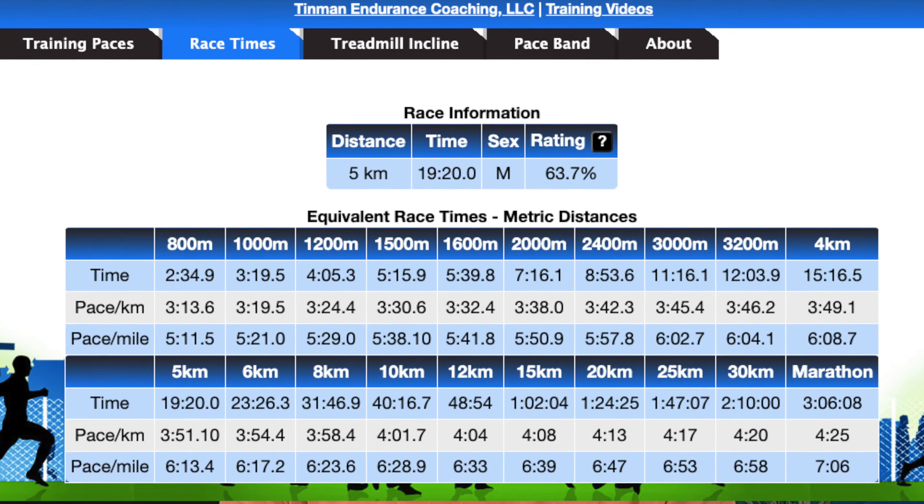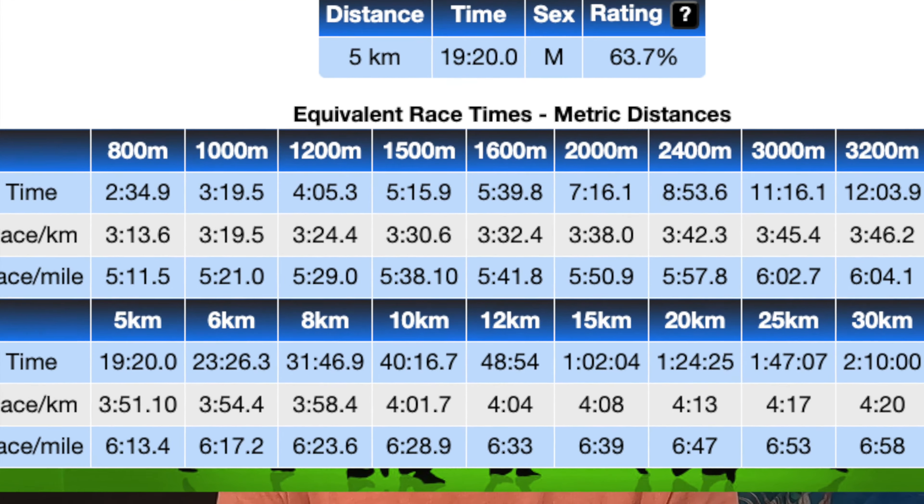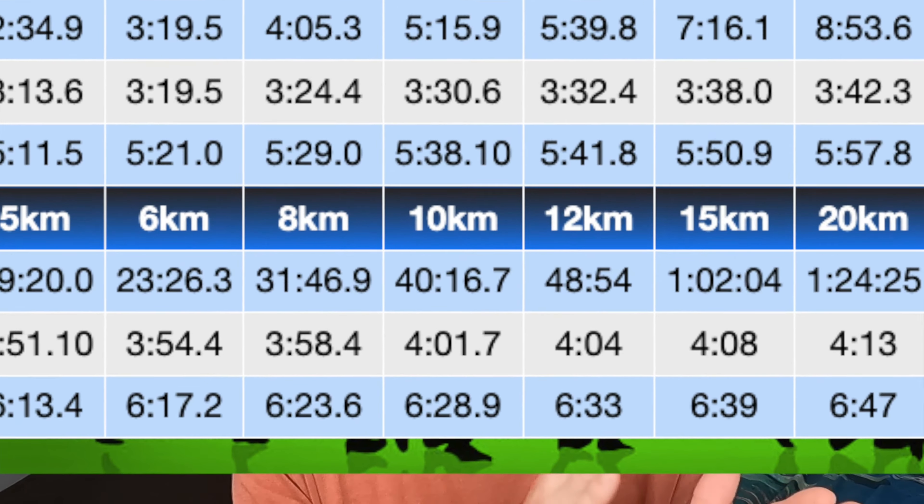I plugged that 19:20 into a calculator — we take these calculators with a grain of salt, they imply a lot of things, but they give us a bit of an idea of where we're at and whether our goal is realistic. When I plug it into the Tinman calculator I get 40 minutes and 16 seconds as the equivalent 10k race pace. It says I'm already around about the mark, and I think that's about right — I'd be pretty close to 40 minutes if I went out and ran a 10k tomorrow.